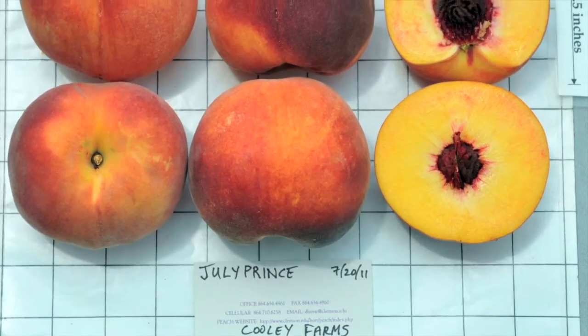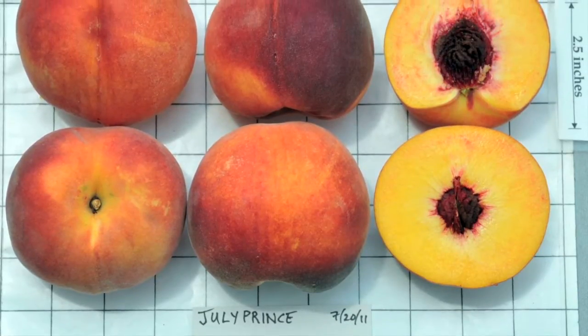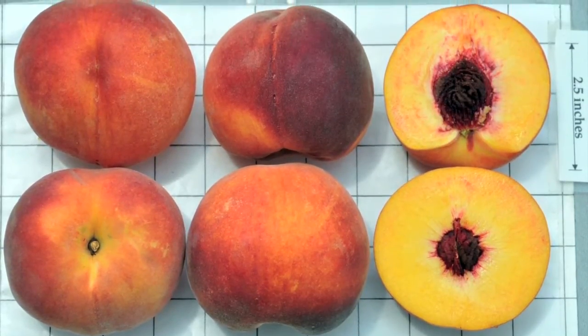In our Clemson University research trials over the last several years, the performance of July Prince has been excellent. July Prince was developed by the United States Department of Agriculture in Byron, Georgia. The breeder was Dr. Dick Oakey, and it was released to the public in 2008. Because it is a public release, you can freely propagate it.